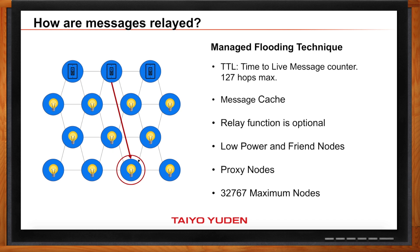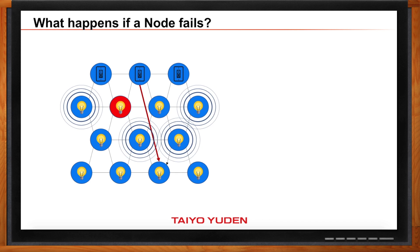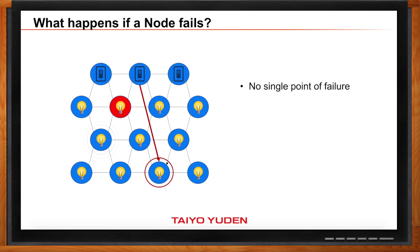What if one of the nodes goes dark? It seems like there is a redundancy built in naturally. Yes, that's correct. So if a node fails, obviously that node is not going to be able to act as a relay. But all the other surrounding nodes can still act as relays, so the message will still find its way to its destination and it will still work. There's no single point of failure — you have a self-healing network with improved reliability.